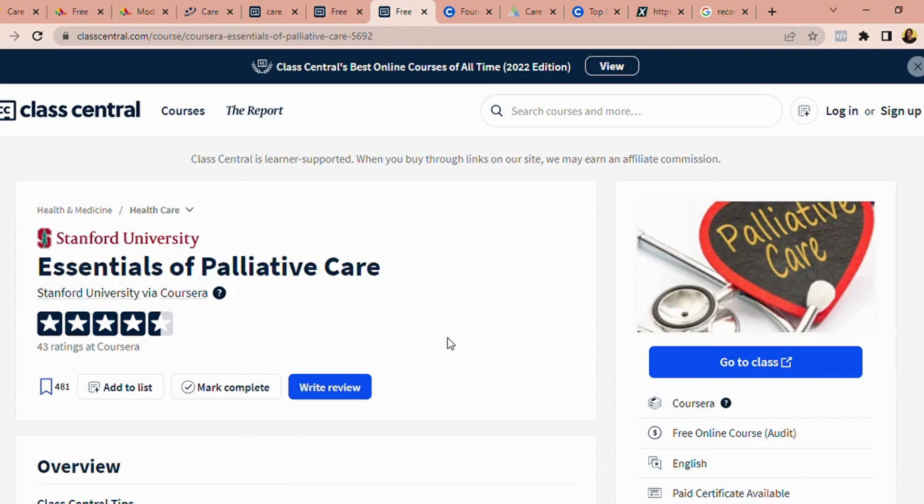Another course on Class Central that I find very interesting is Essentials of Palliative Care. Palliative care is like end of life. Most care homes and care companies appreciate people that have experience with end-of-life care — knowing how to care for people at that stage and what they need. This course is provided by Stanford University, one of the top universities in the world. Having a certificate from Stanford aside your care certificate puts you at a better advantage. These are top-notch tips that I'm sharing — take it and run with it.